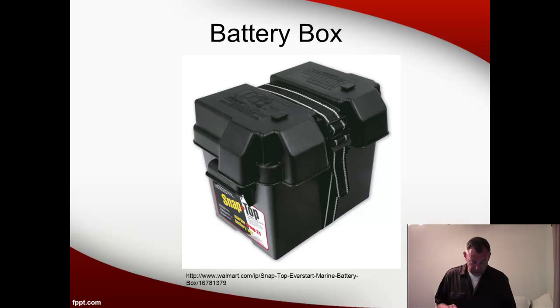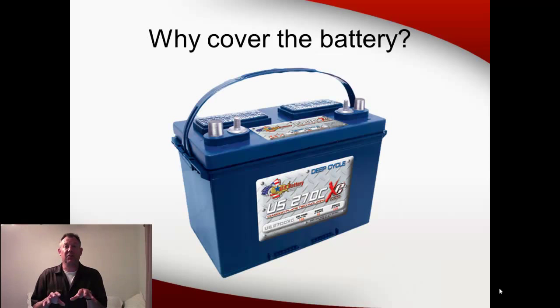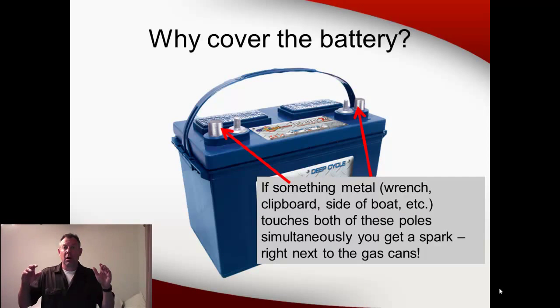This is very important — a lot of people don't take it seriously. What would happen if you didn't secure and cover the battery? If you've got the battery sitting there with exposed poles and you dropped something that touched both poles simultaneously — say a metal clipboard or a wrench — or the battery got knocked over and both poles touched the metal at the same time, you'd get a spark right in the back of the boat where the gas cans are. So it's very important that you have the battery covered and secured.